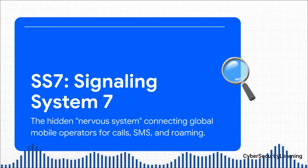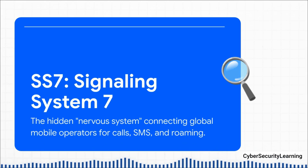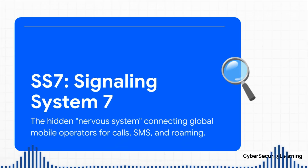Think of SS7 as the backstage manager for the entire world's mobile network. Every time you make a call, send a text, or use your phone when you're traveling, SS7 is handling all the behind-the-scenes logistics. It's setting up the call paths, figuring out where you are in the world for roaming, and delivering your texts.